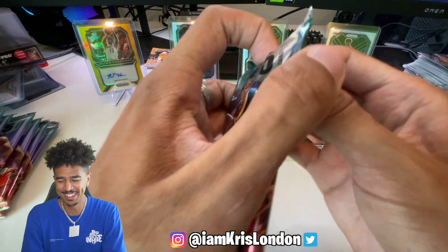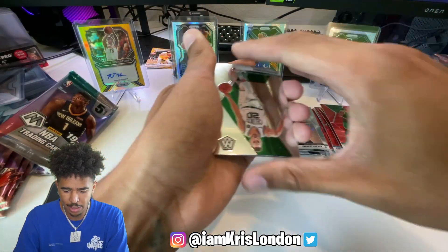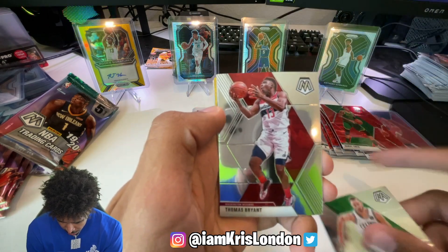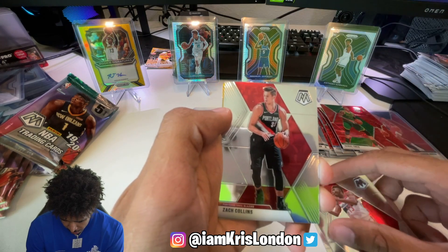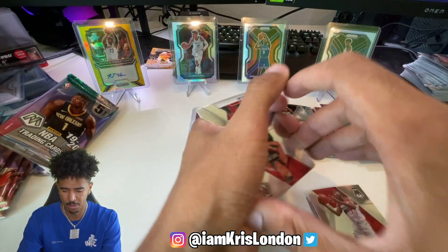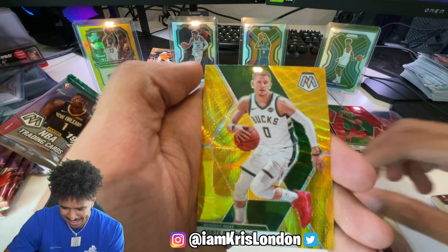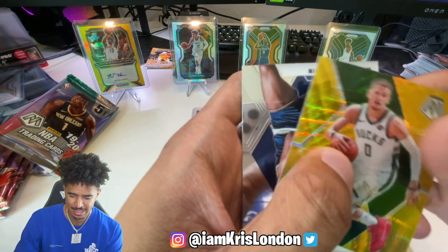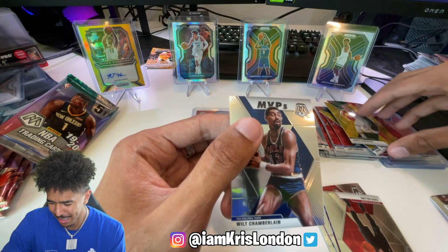Gold, gold, gold - no way, I just called it! Oh my god, please, get me out of my seat! Bang - Dante DiVincenzo gold wave! And a Wilt Chamberlain. All right, we got a Dante gold wave.